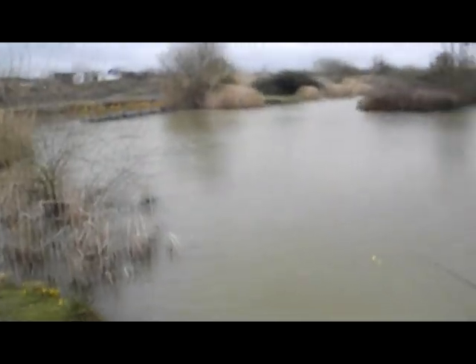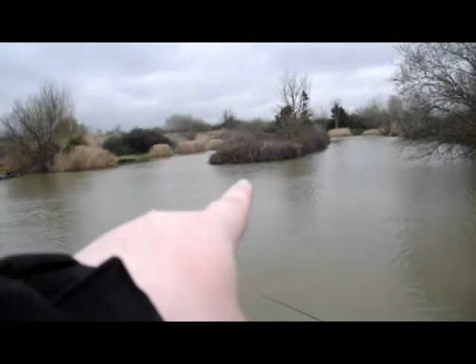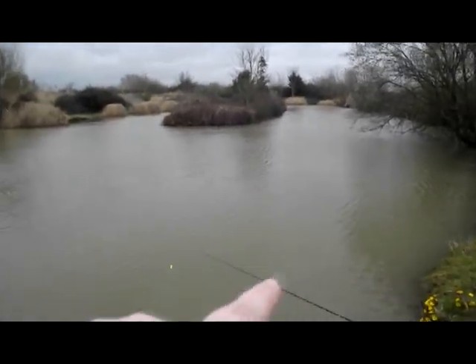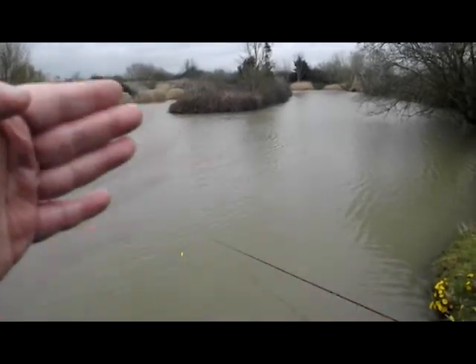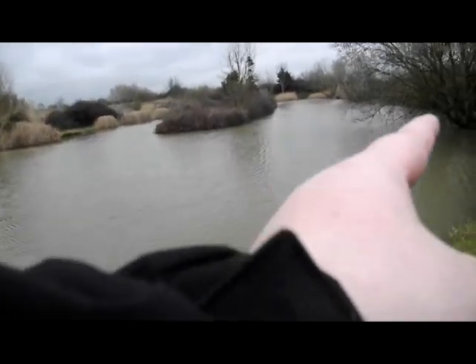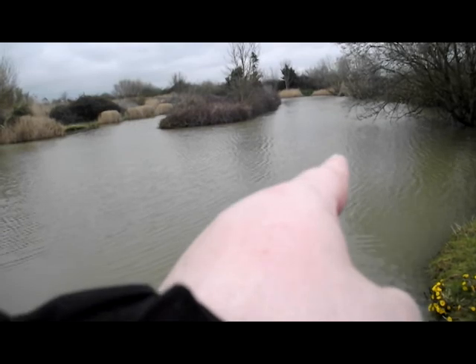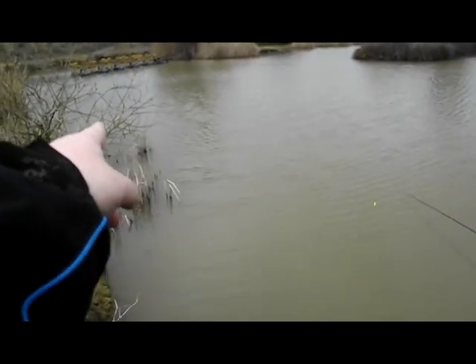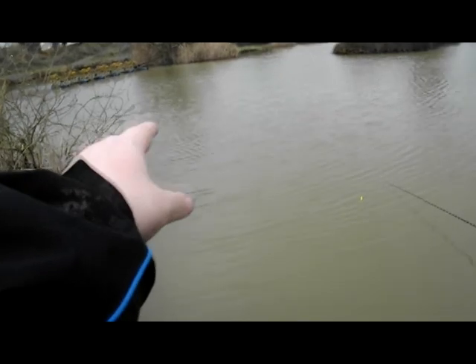As you can see, this is my swim today. It's a nice little swim — we've got an island, we've got a tree there with a nice overhang. The wind's blowing sort of down this way, as you can see by the ripples, so I'm thinking that area might be a good target spot as all the debris would go. I've just put a few pellets there and I'll try that later on.